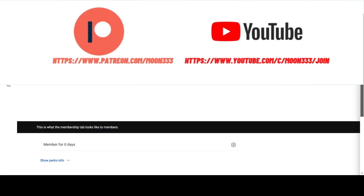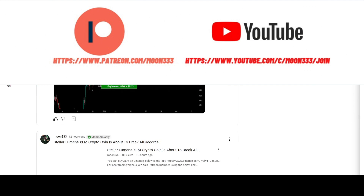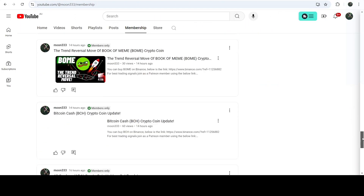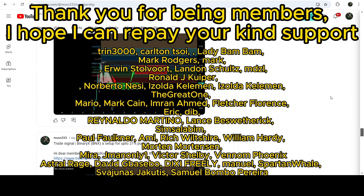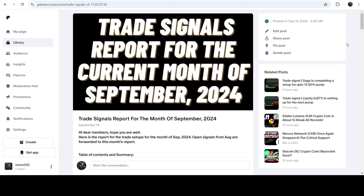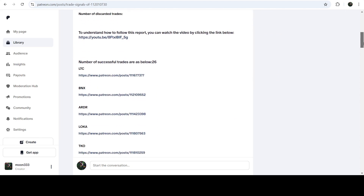Before starting, if you are not subscribed to my channel then do subscribe. For more trading signals you can also join me and support me as a YouTube member or as a Patreon member, because there I'm sharing different trading signals for you. You can find the link to join in the video description. I've also shared the link for the trading signal report for the current month of September 2024 in the video description.